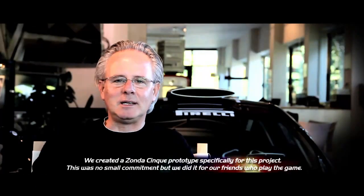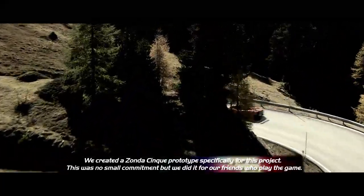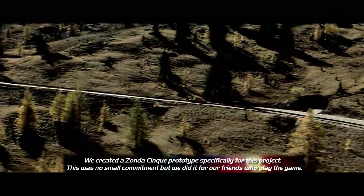We preferred to create a prototype of the Zonda Cinque. It was dedicated only to this event. It was a commitment.